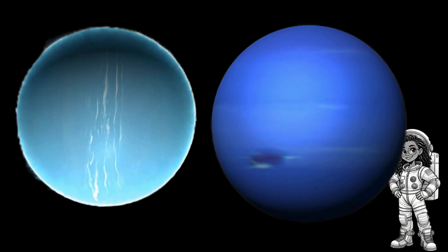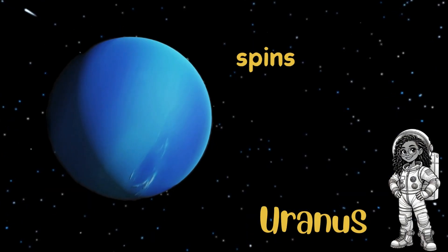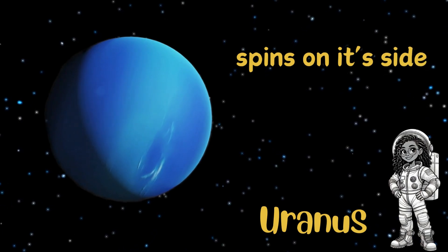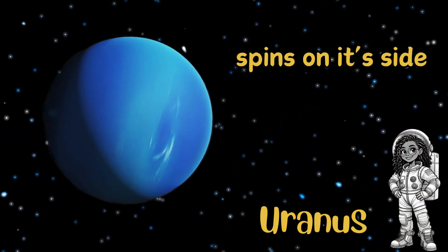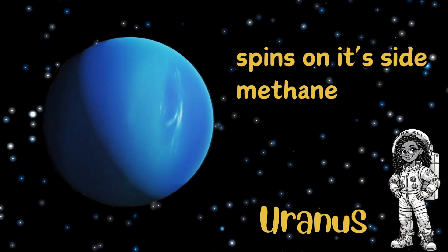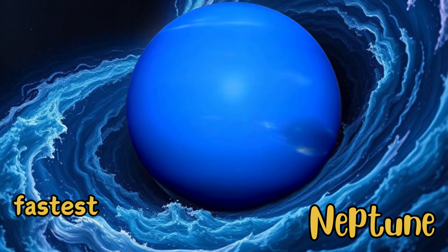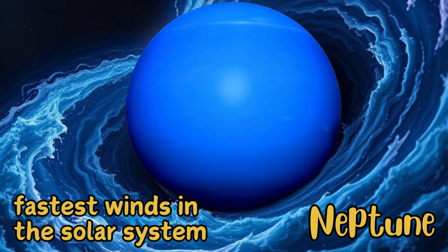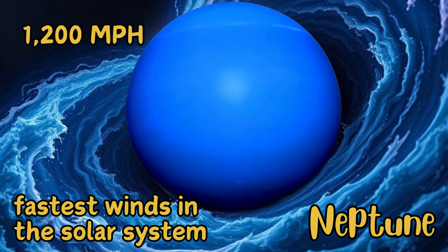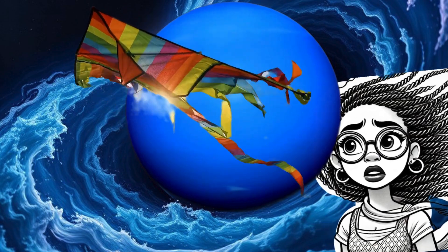Let's glide over to Uranus and Neptune. Uranus spins on its side, almost like it's rolling through space, and it's made of a gas called methane, which gives it that bluish color. Neptune, the farthest planet, has the fastest winds in the solar system — over 1,200 miles per hour. Imagine trying to fly a kite there!